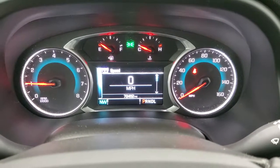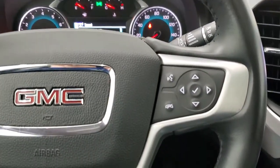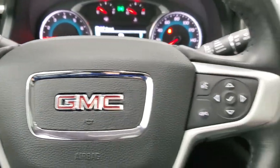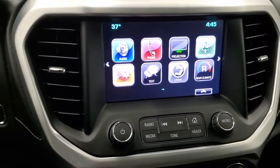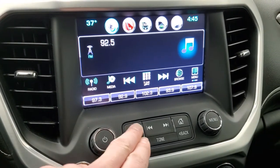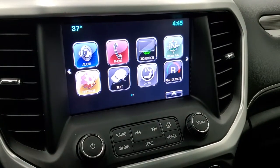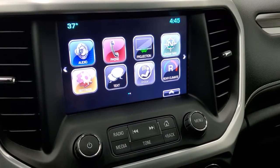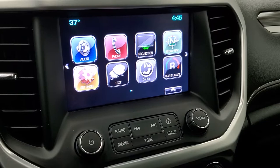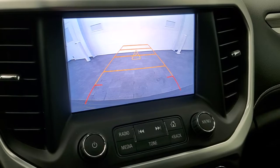Instrument cluster is very nice and clean. You get a compass display on there as well. It comes with the leather-wrapped steering wheel. Bluetooth and information center controls on the right, cruise controls on the left, and you do have audio controls on the back of the steering wheel. This one comes with the GMC IntelliLink system, AM, FM, and Sirius XM radio capabilities. It also has a projection feature where you can project your cell phone to the screen via Android Auto or Apple CarPlay. So if you have a nav system on your cell phone, project it right up there — like Google Maps or Waze. Backup camera also shows up right there, and that's working nicely too.